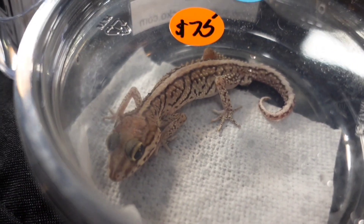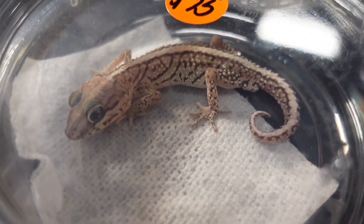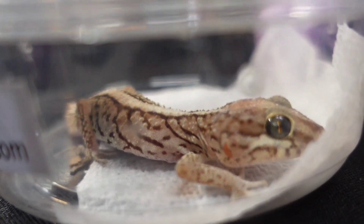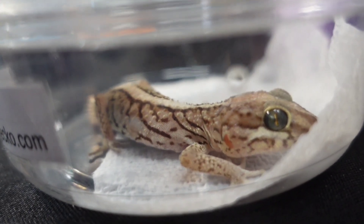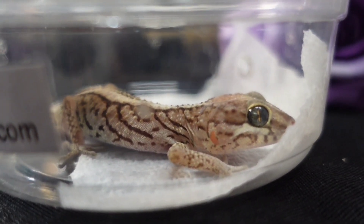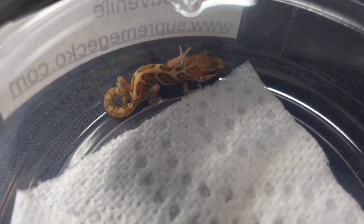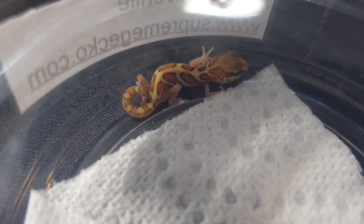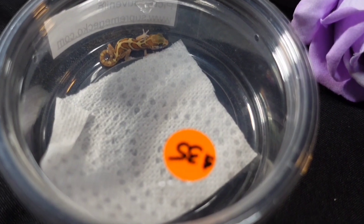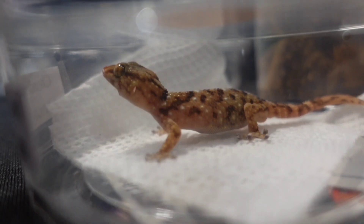Wally actually has two pictus geckos here that look really nice. This one I think is a snow — it's a very white pictus gecko. You can definitely see all the white instead of brownish skin, which is really nice. But I have to say this one is actually my favorite — the pattern is completely different from the others, and only thirty-five dollars, man, that's a steal.